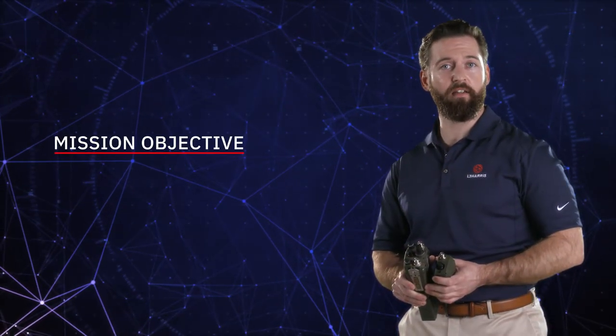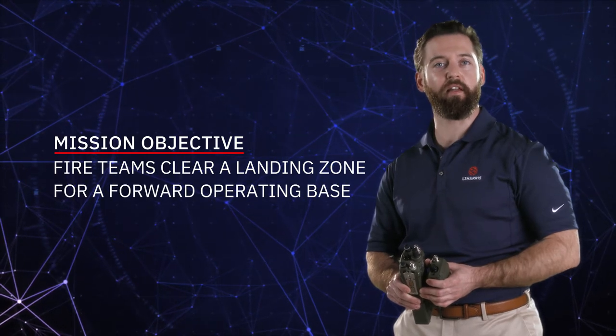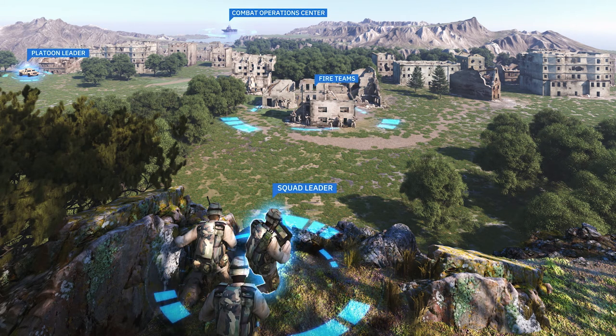Those were just some of the top-level capabilities. Now we'll see how effective the PRC-163 is in a tactical scenario. The objective is for fireteams to clear an LZ for additional Marines being inserted to set up a forward operating base. Here you see all the assets: the COC is shipboard, your platoon leader, squad leader, and fireteams.